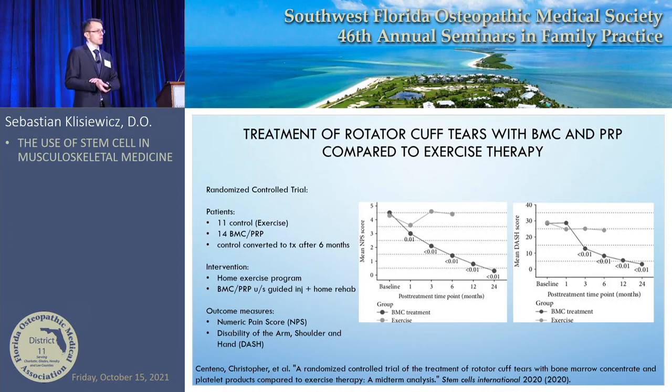Dr. Centeno, head of Regenexx who has done extensive stem cell research, studied 11 patients in an exercise group and 14 in a stem cell group. The exercise group crossed over to bone marrow stem cells after six months. Patients received either home exercise or bone marrow stem cells with ultrasound-guided injection and home rehab. Numeric pain scores improved significantly — and kept improving at three months, six months, twelve months, and twenty-four months. These mesenchymal stem cells hang out there and the body continues a healing process long-term.